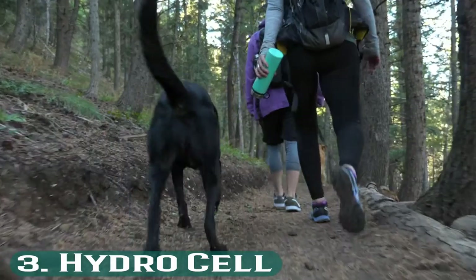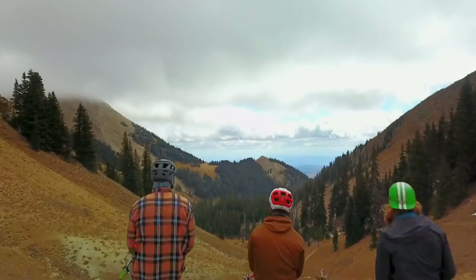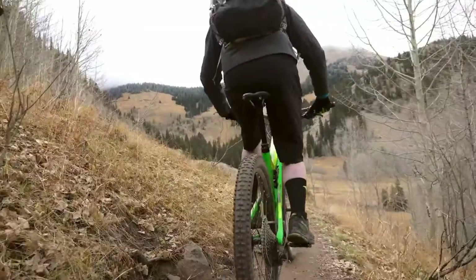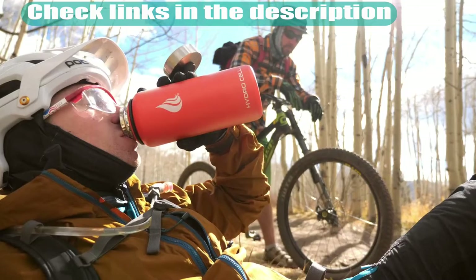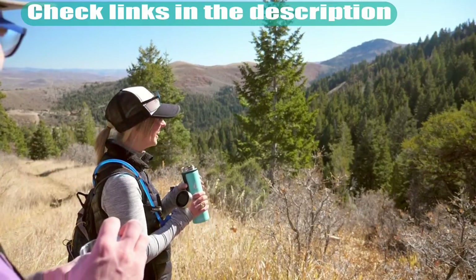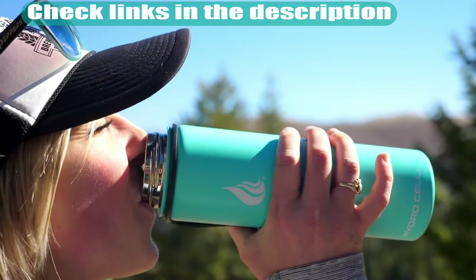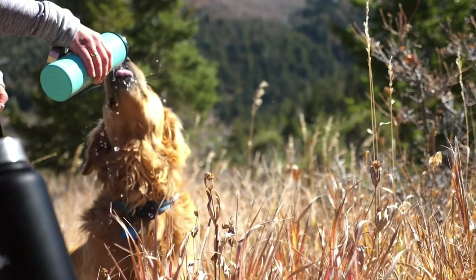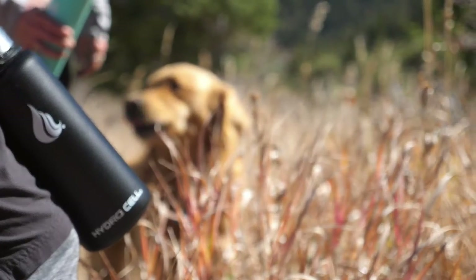Number 3: HydroCell. This stainless steel water bottle is a good choice for a durable water storage container when camping. It will keep both hot and cold beverages with its double-walled and vacuum-sealed design. Plus, you can enjoy zero condensation on the slip-resistant GripTek powder coating. The cap has lock technology for no drips or spills. The HydroCell is offered in a variety of colors and sizes.